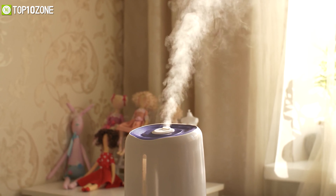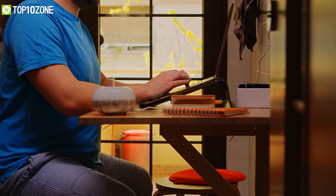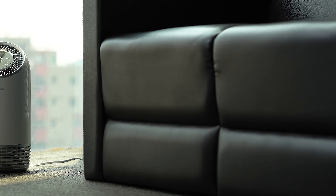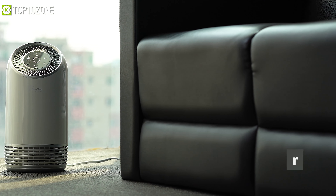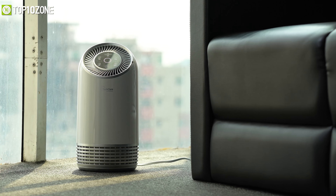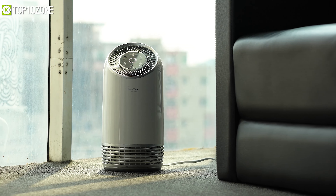Air purifiers are something that silently work in the background but keep the air fresh so that you can lead a healthier lifestyle. At our number one spot, we got the TechCare air purifier that you can trust to stay away from pollutants and allergens. One highlighting feature is its true HEPA filters and three-stage filtration system, which traps 99.9% of particles inside. You can adjust the purifier to three levels and it can cover up to 120 square feet of room space.